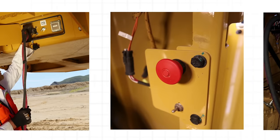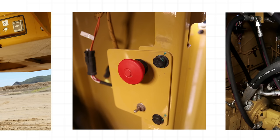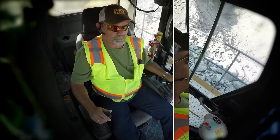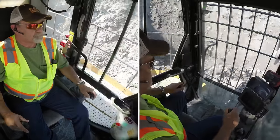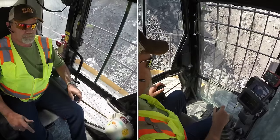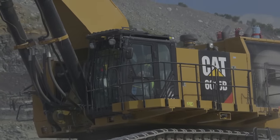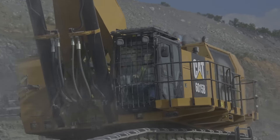Emergency engine kill switches in the engine and pump room, cab, and ground level allow users to shut the machine down quickly in an emergency situation. The cab's excellent visibility gives operators better situational awareness, reducing the risk of an incident during start-up, loading, or travel. The cab is also safer for the operators themselves, with multiple points of egress and an emergency hammer.